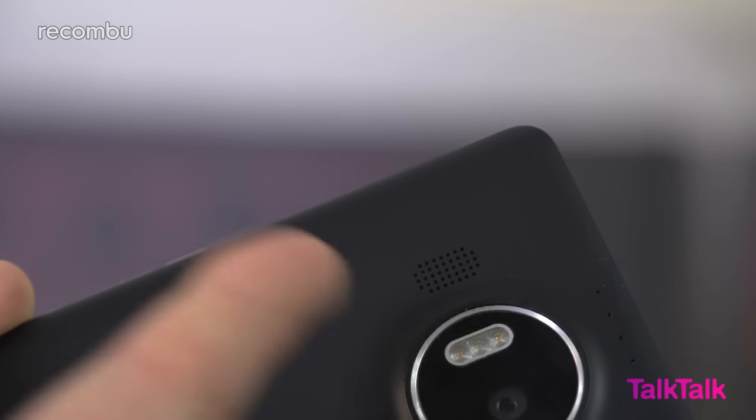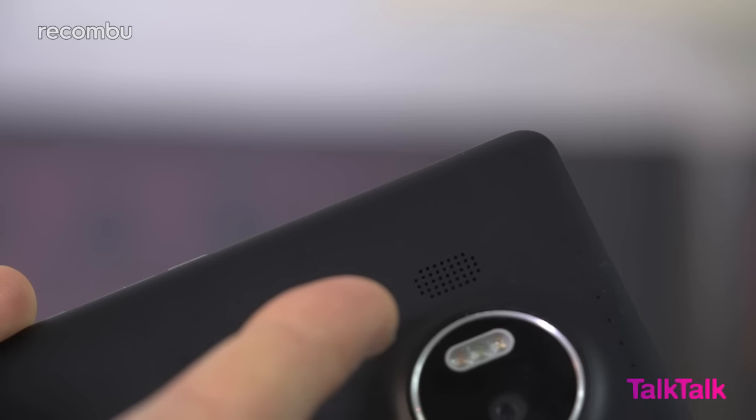Sadly, the quality of the dinky rear-mounted speaker isn't quite as good. It's all too easy to smother with a finger by accident, while the output is decidedly tinny.